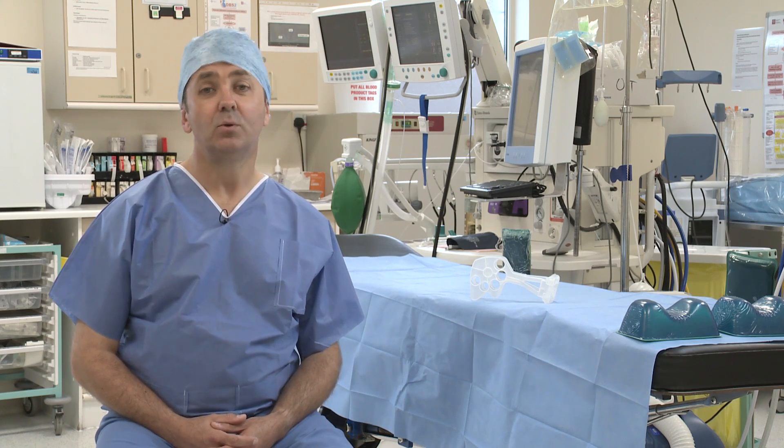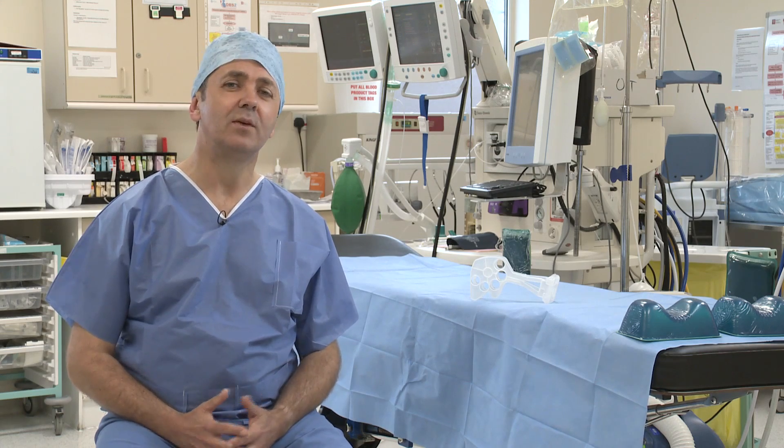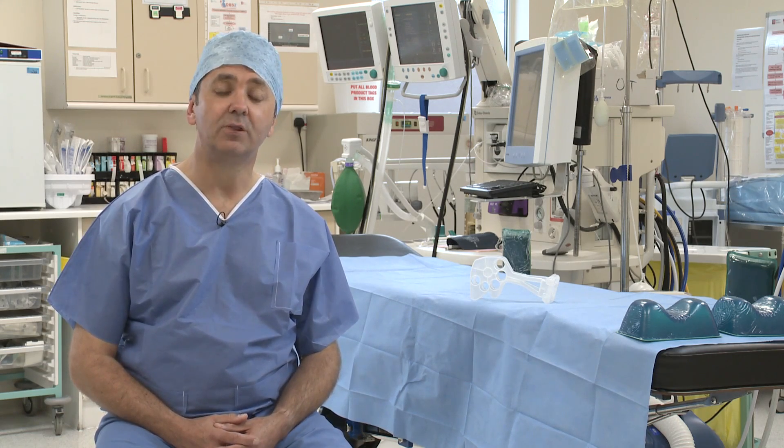Hello, my name is Professor Andrew Weeks and I'm a Consultant Obstetrician at Liverpool Women's Hospital in the UK. I want to tell you about a completely new treatment for postpartum haemorrhage that could revolutionise the way we treat women with bleeding after childbirth.